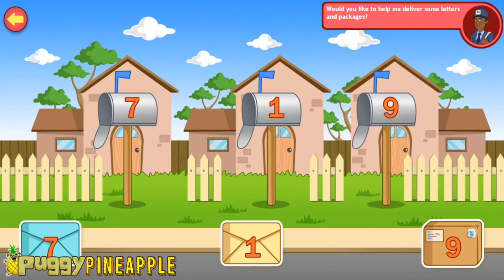Would you like to help me deliver some mail? Drag these letters and packages to the mailbox with the matching number.